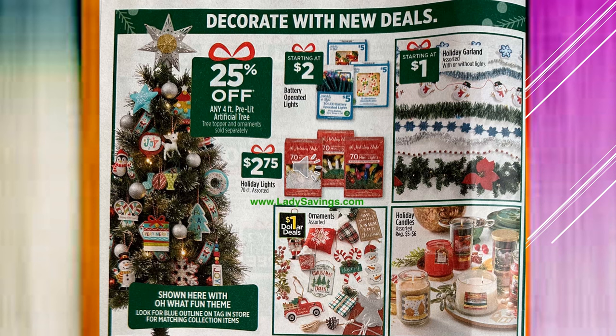We have some Christmas decorations here. Any 4-foot pre-lit artificial tree is 25% off — of course it doesn't come with any decorations. The battery-operated lights are starting at $2. Holiday lights, 70-count assorted, are going to be $2.75. The holiday garlands are going to start at $1. Ornaments assorted — they have a lot that are just $1. And the holiday candles assorted are going to be $5 to $6.